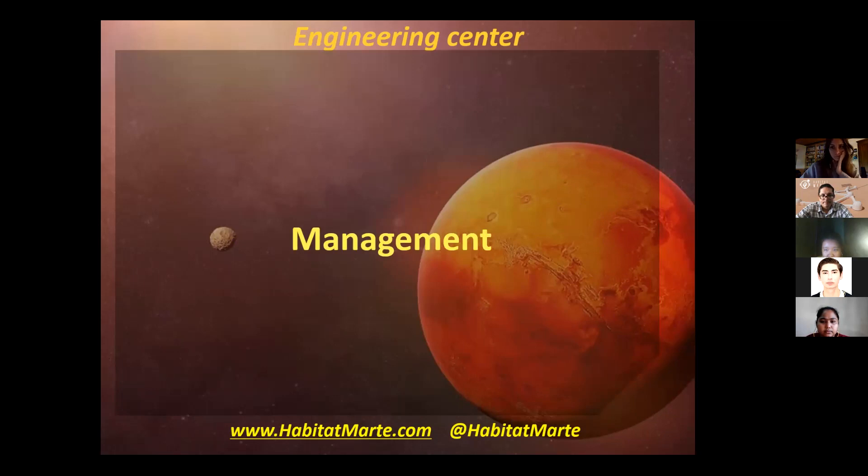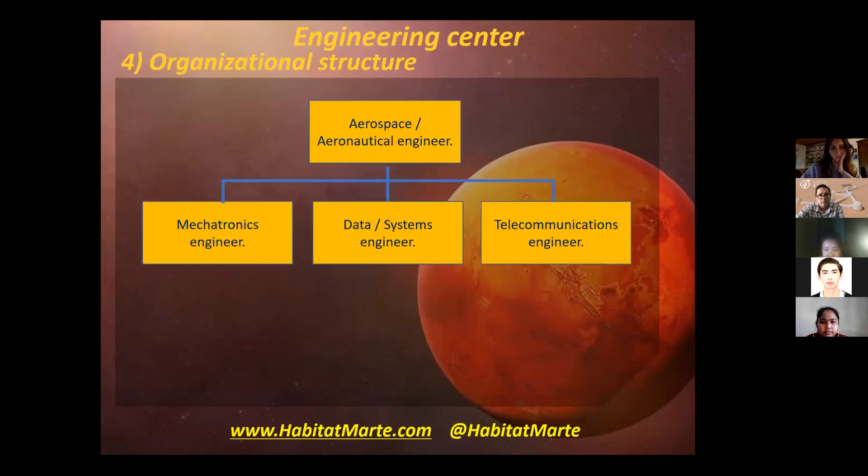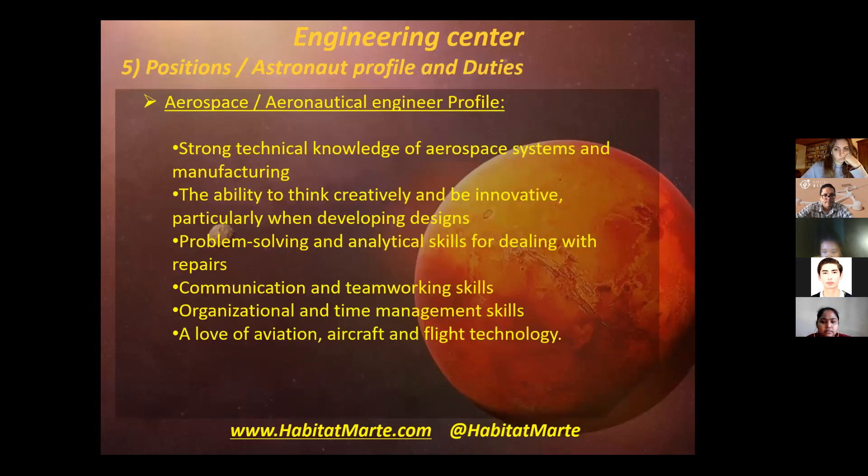Let's talk about the management. The head of the crew will be an aerospace or aeronautical engineer. Then we have the mechatronics engineer, the data or systems engineer, and the telecommunications engineer. These three are in the same hierarchy.